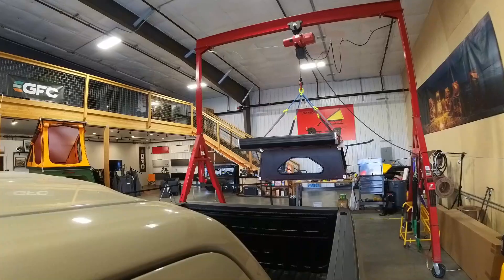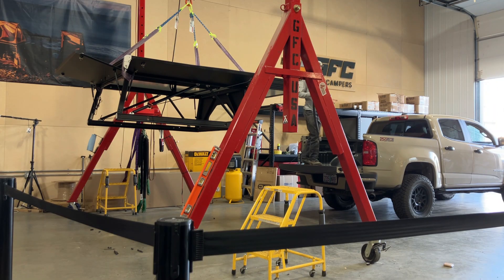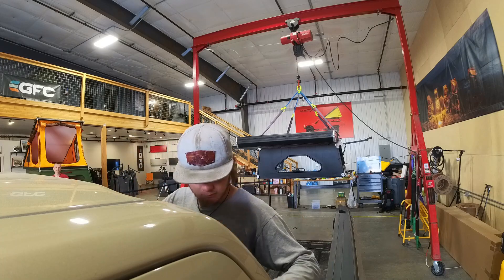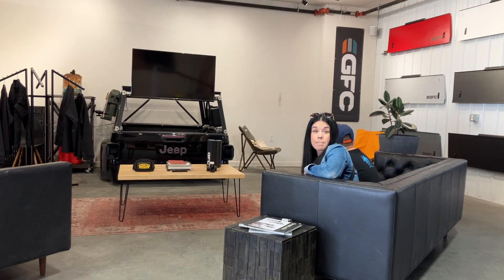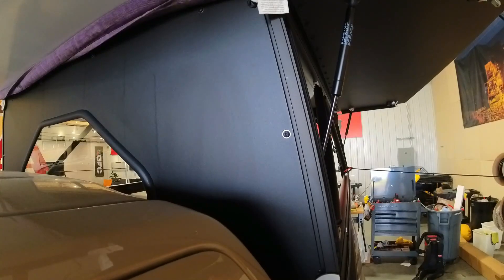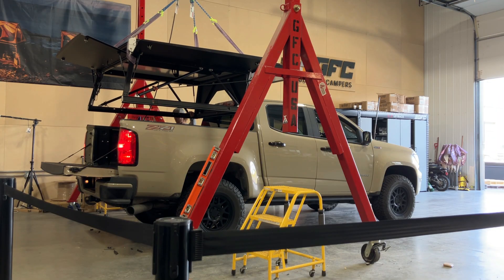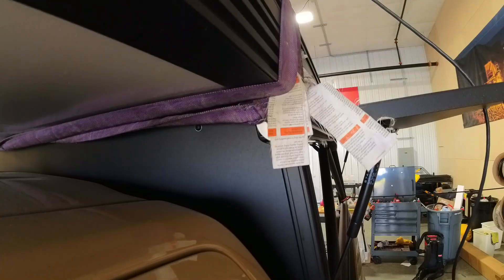My experience with GFC customer service has been stellar so far, and that was only reinforced by our experience at the install appointment. Our installer for the day, Finn, is one of the nicest people I've met in quite a few months. If it wasn't for me slowing him down talking about trucks and the Pacific Northwest, he probably would have had the camper installed within 20 minutes. The install process started with application of weather seal to the rails of the camper as well as to the bulkhead of the bed up against the cab. He also took the time to clean the windows before lowering the camper unit down into place.